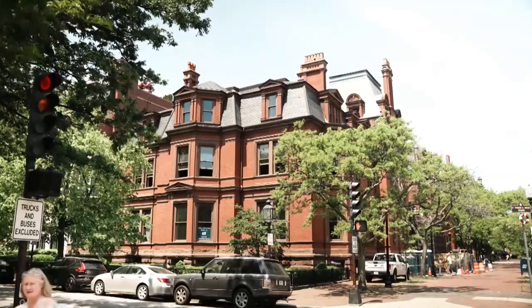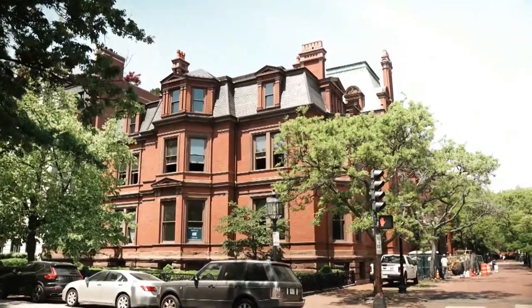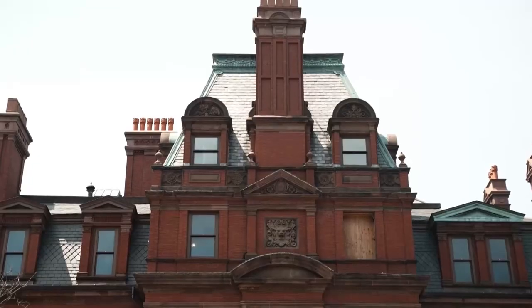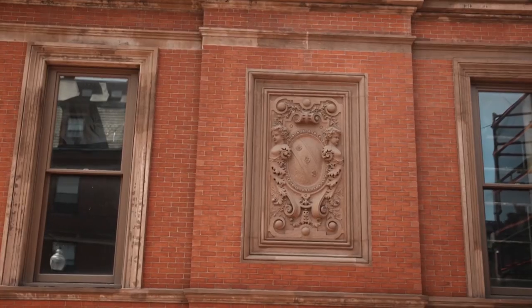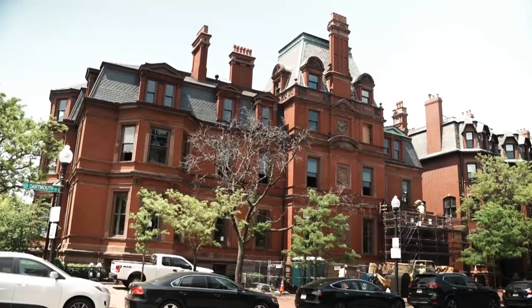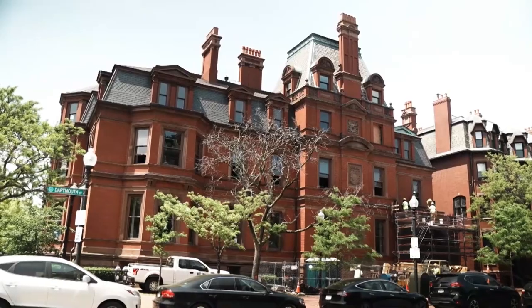We're going to move across the street to the Ames Mansion, which is in the process of being converted to residential use. Here we are at the Ames Mansion — a beautiful historic mansion with wonderful detail intact. It really is one of the premier and most important large homes in the Back Bay.